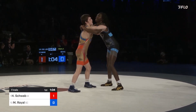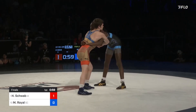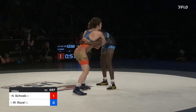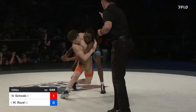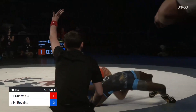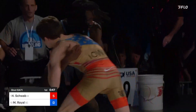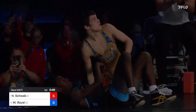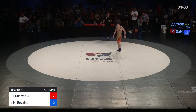Royal back to that body lock. He needs to commit to it here. He has the lock. And now Schwab with the headlock — big four for Schwab and runs. Royal out of bounds, two more. That's 7-0.